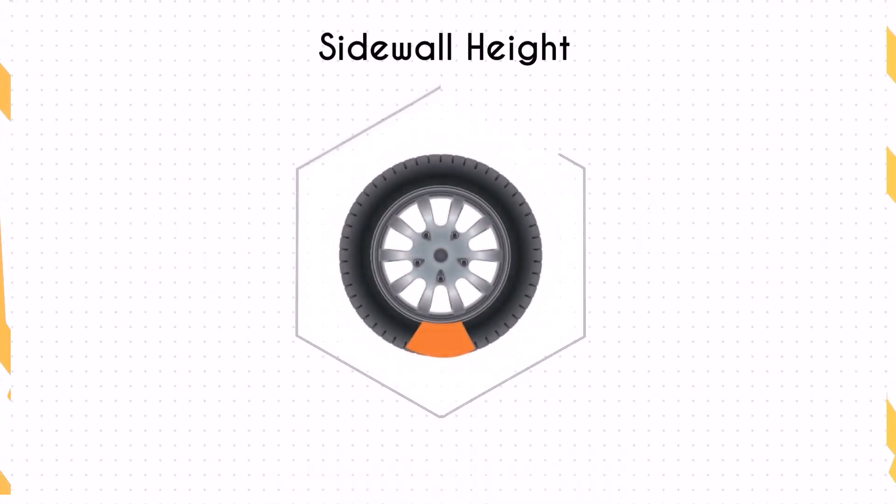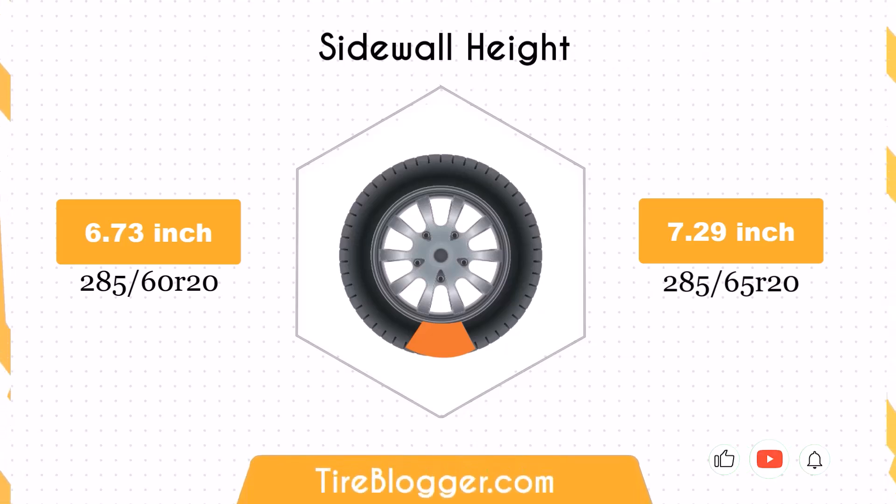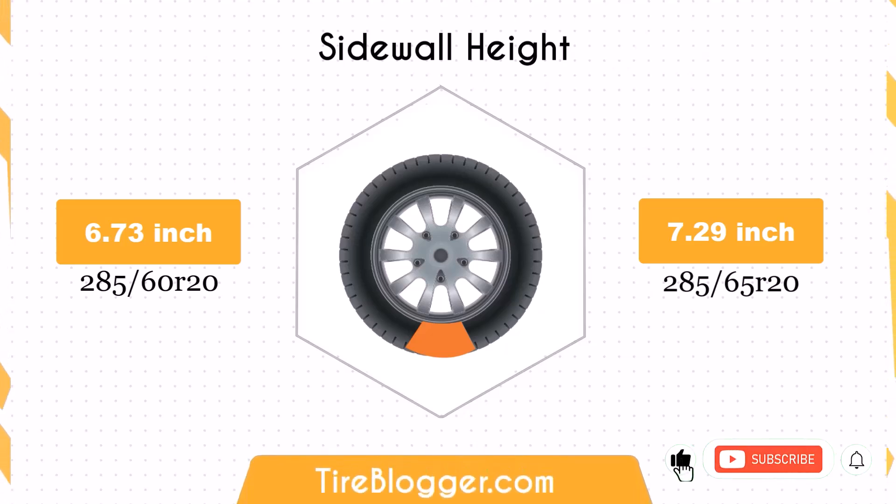Switching to 285/65s increases the sidewall height by 0.56 inches. The larger sidewall height enhances impact absorption, offering a more comfortable ride, especially on rough terrains.